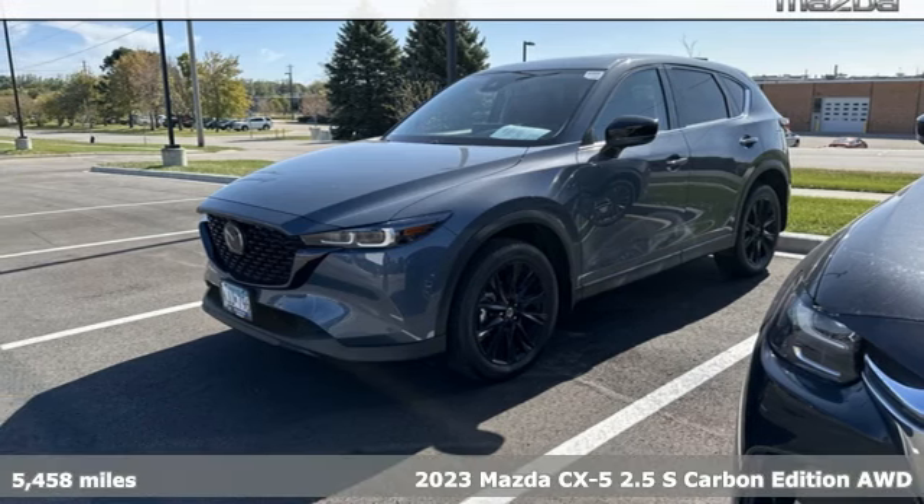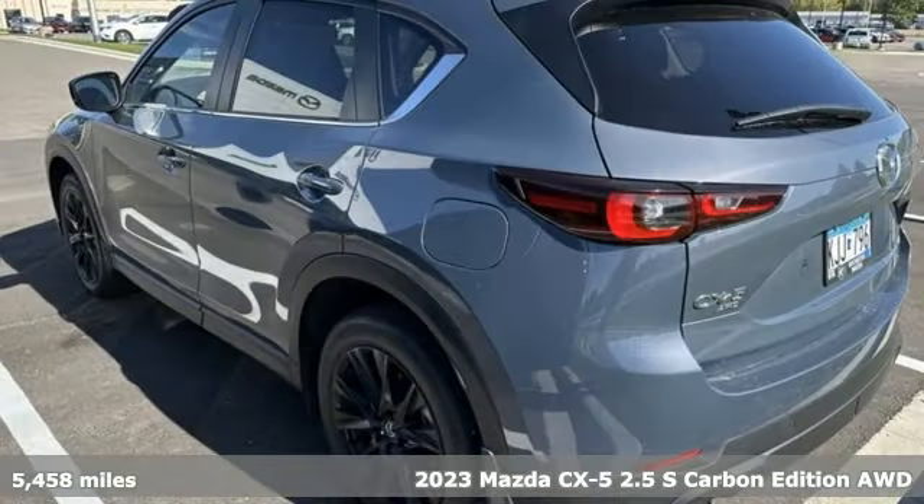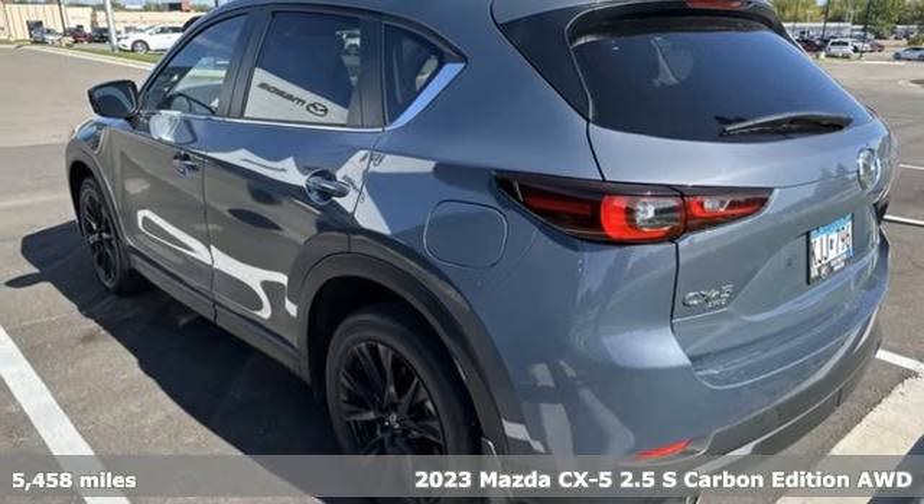It's a certified 2023 Mazda CX-5. For all the things that drive you, there's Mazda.